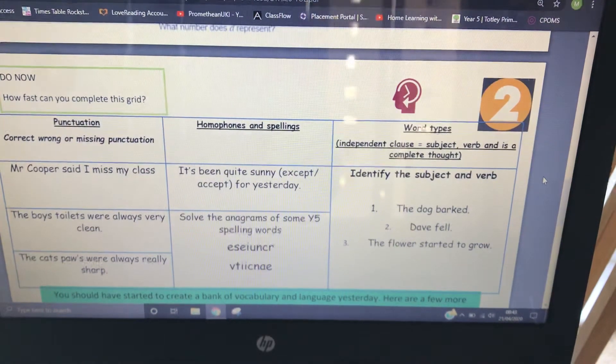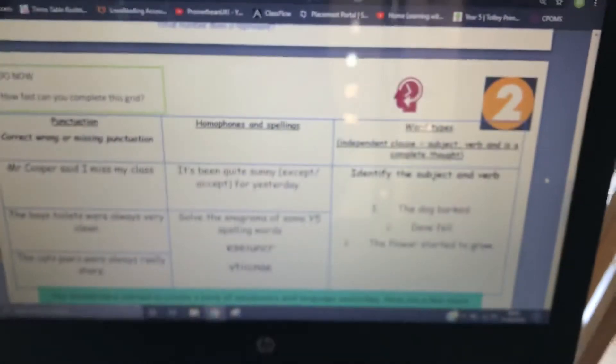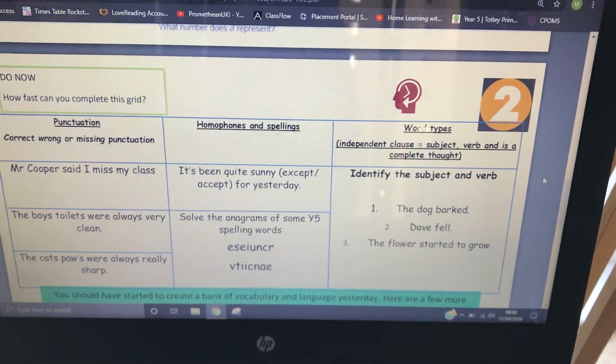Morning, year fives. So this is the English for Tuesday. I have a slurp of my tea in a massive mug. It says 'the boss' — doesn't mean I'm definitely not the boss of the house.